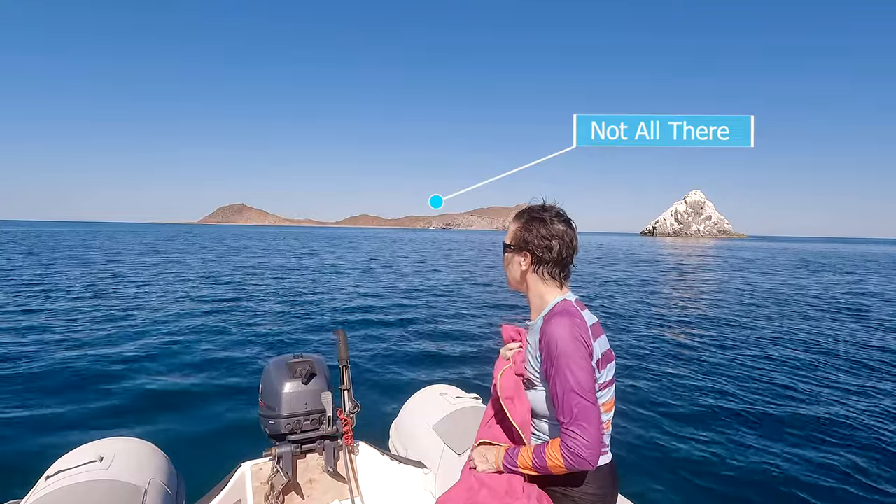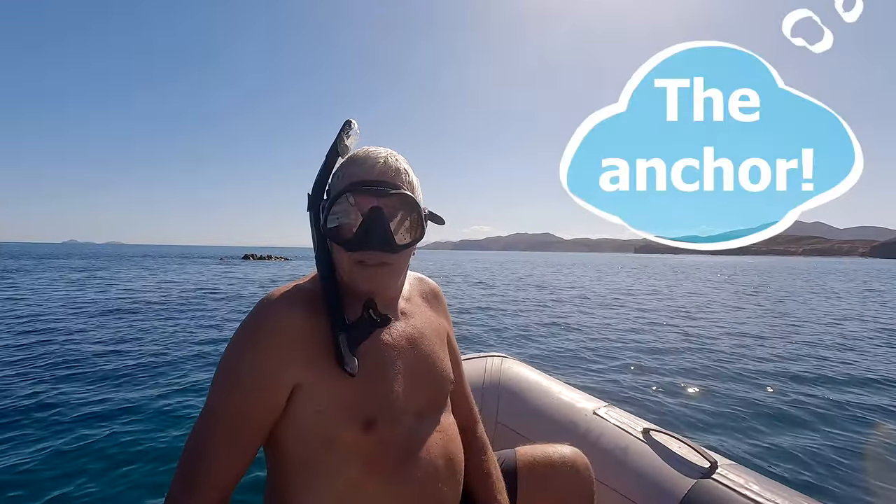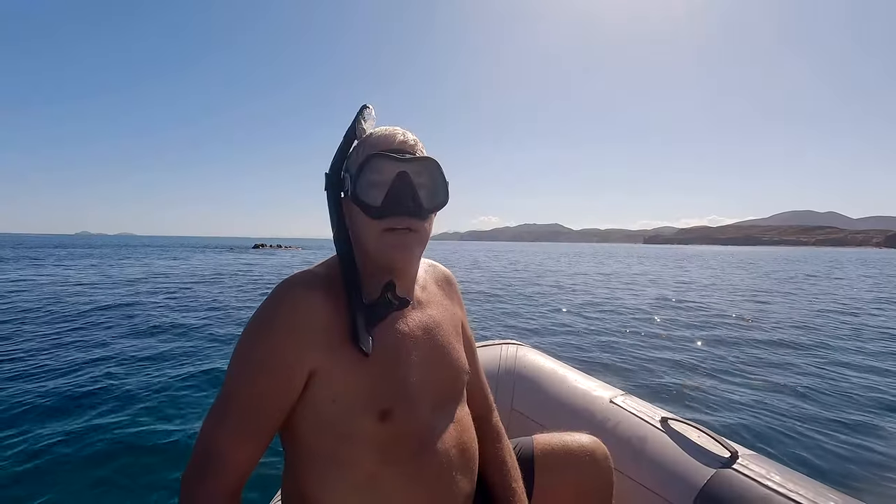So there's good old Nat, stuck on the bottom. It's a little deep for me to dive — it's fine for the dinghy though. So I'm going to see if I can get it out.